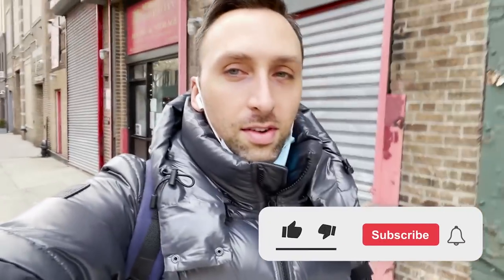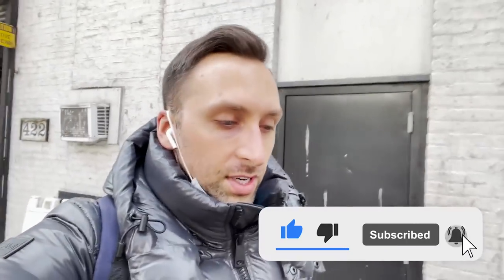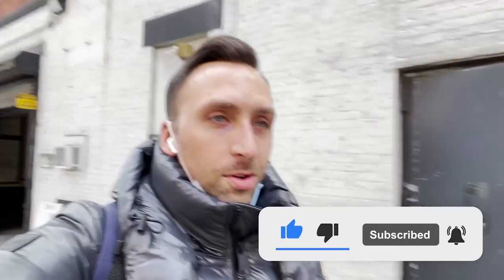What is going on, everybody? As you can tell, it is a chilly day in New York City right now. It is currently like 30 degrees or so, so I do have to dress a little warmer now on these colder walks.